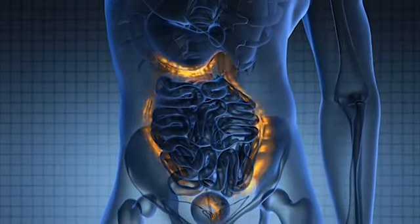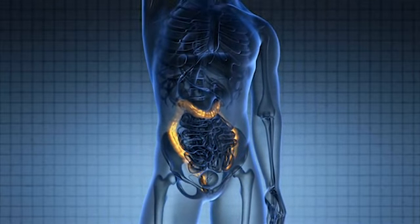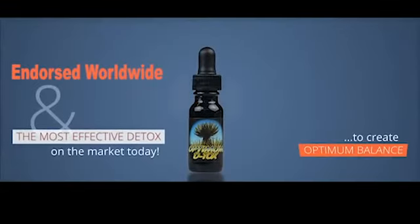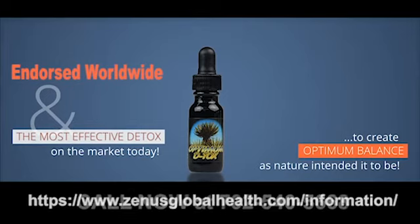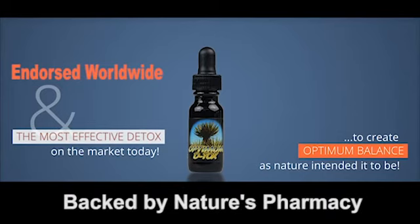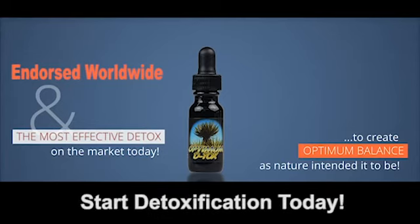Toxins and poisons are the root cause of all chronic disease, and now more than ever, your immune system, your digestive tract, your body's capacity to heal needs Optimum Detox. Get the formula recommended by medical doctors, naturopaths, and professionals from all walks of the healing arts. Visit us at zenusglobalhealth.com/information or give us a call at 702-540-5668 for the strongest and most effective whole food detox formula backed by reputation in Nature's Pharmacy, so that you can begin your journey to wellness.